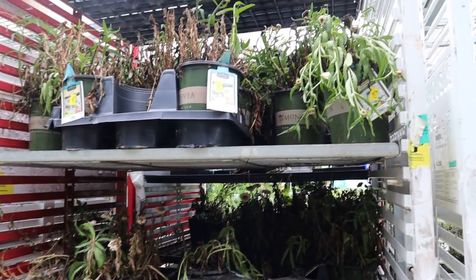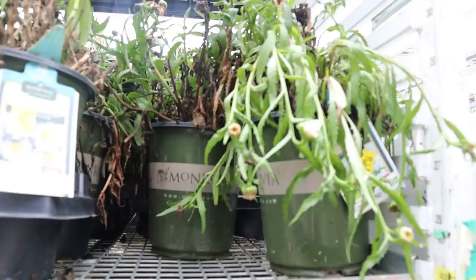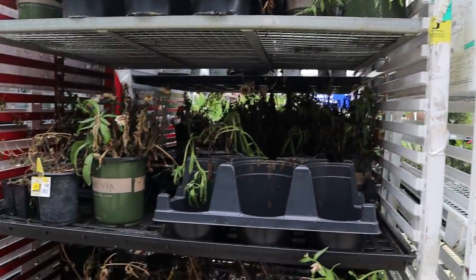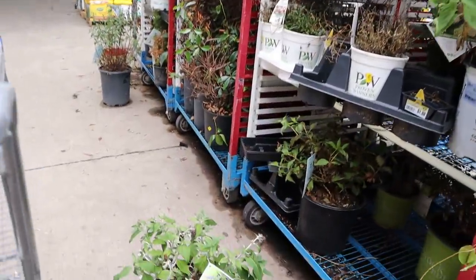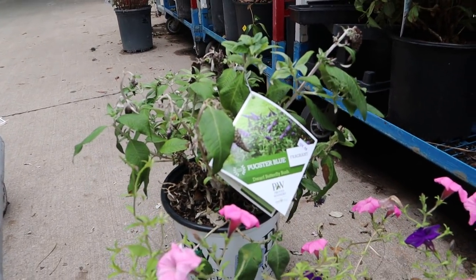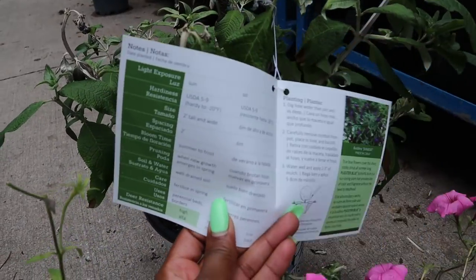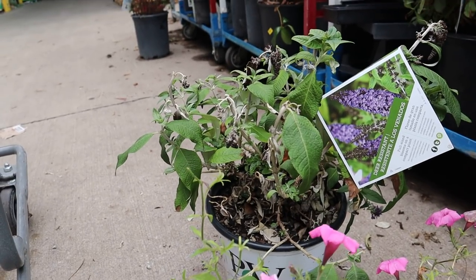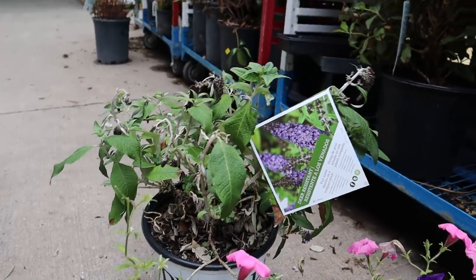Look at this — this is a whole flat of Monrovia Shasta daisies. There's nothing wrong with these guys; some of them are a little too far gone, but a lot of them can be saved if you have the time and the patience. Also look at this — this is a Pugster Blue dwarf butterfly bush and it's fragrant. It only grows two feet tall and wide by Proven Winners. The original price is $24.98 and it's on sale for twelve dollars — you can't beat that. I don't have this one so I might grab it.